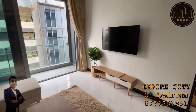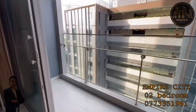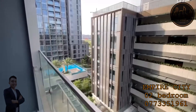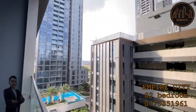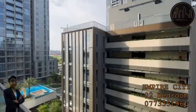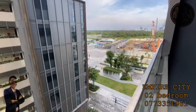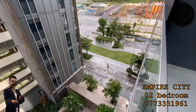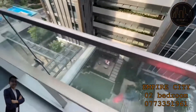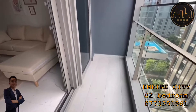There's also the TV, which was installed recently. This is the balcony — the balcony door is extendable. This is the view from the balcony. It's an internal view and you can see there are many green swimming pools inside.